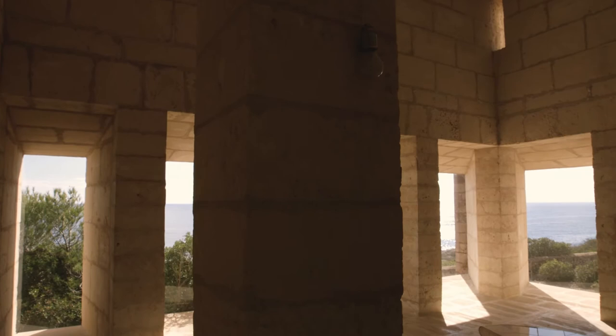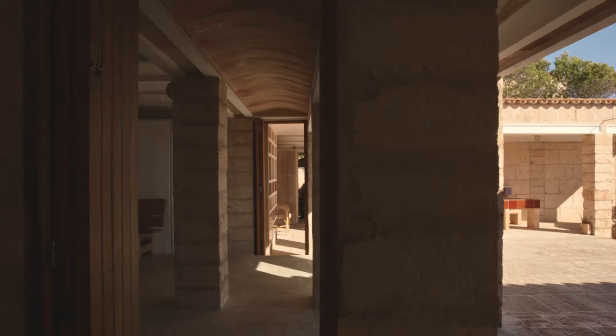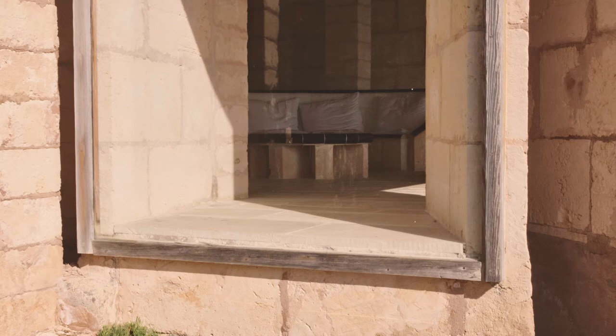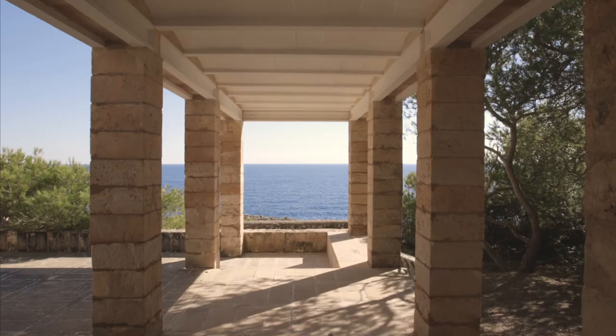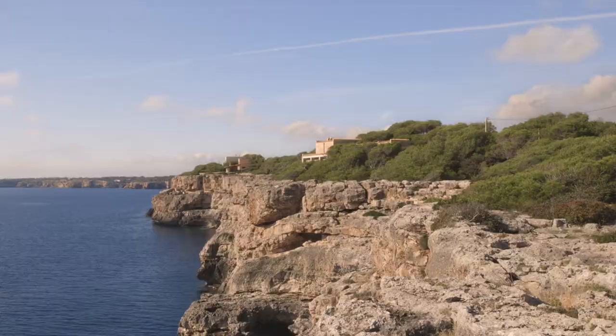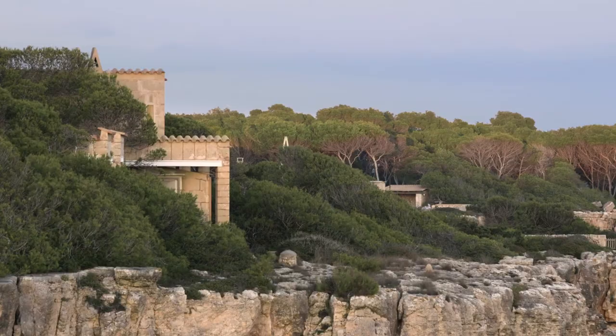When he formed architecture out of concrete, it was about giving new possibilities in terms of constructions. But when he worked with bricks, it's about using local materials. And Can Lis is made of the most simple materials that you used for agricultural buildings in Majorca, which feels so right in the place it's situated.